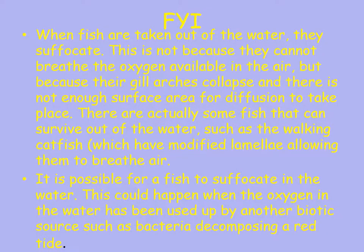When fish are taken out of water they suffocate — not because they can't breathe oxygen in air, but because their gill arches collapse and there's not enough surface area for diffusion. Some fish can survive out of water, like lungfish or catfish. A fish can also suffocate in the water when oxygen is depleted by another organism — for example during red tides in oceans or lakes caused by large amounts of bacteria that consume oxygen as they decompose.